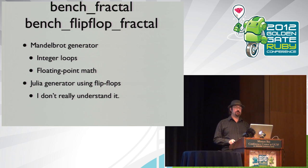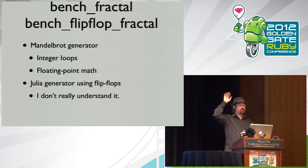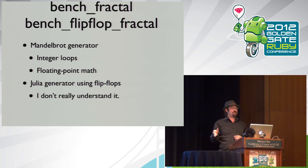Math is another big one to optimize. I have two fractal generators: a Mandelbrot generator with integer loops and a lot of floating-point math, and a Julia set generator that uses Ruby flip-flops. How many people have ever seen a Ruby flip-flop? It's like sed or awk — the first time it's true if the left side of `..` is true, then it switches to using the right side. It's probably not the most readable construct, but this one generates beautiful fractals.